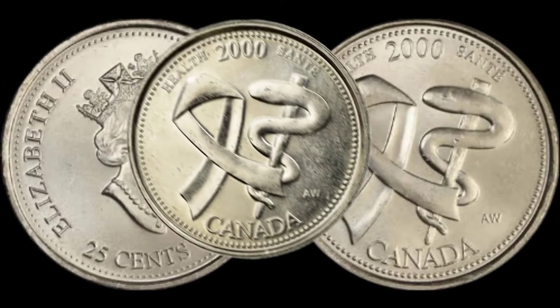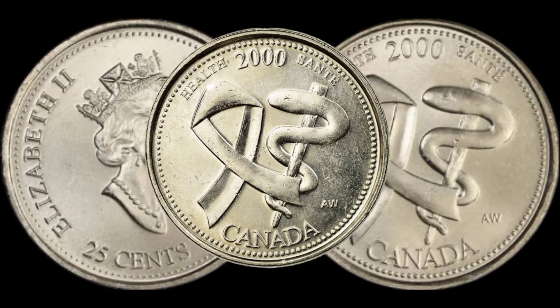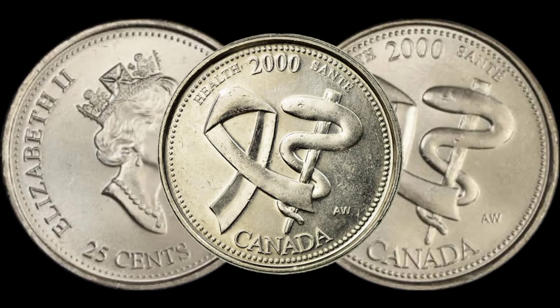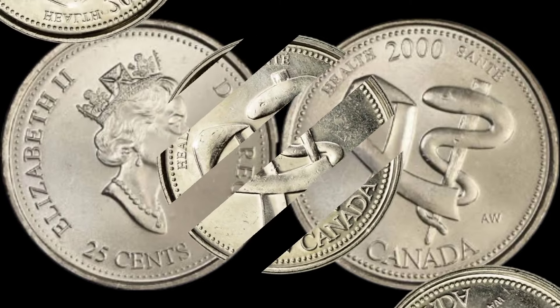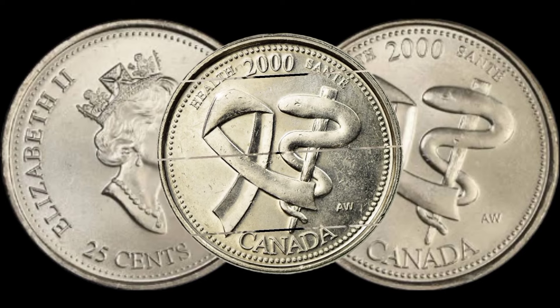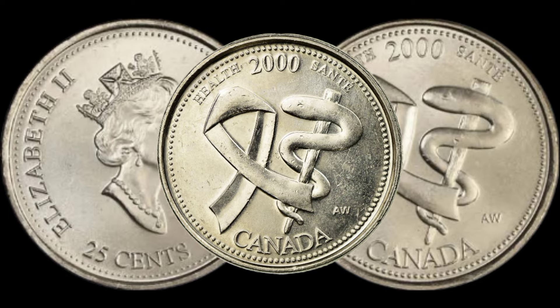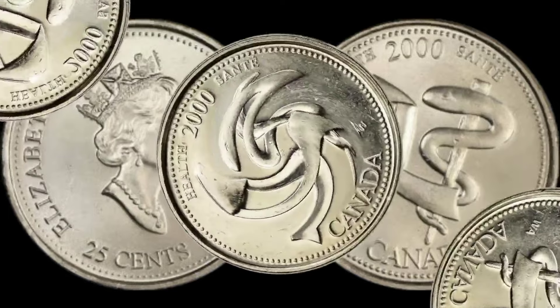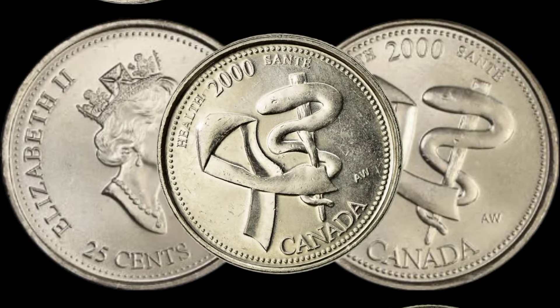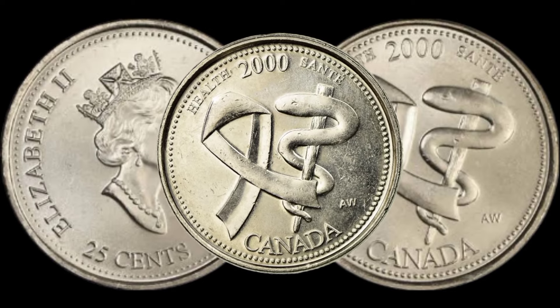We've got something exciting to talk about: the 2025-cent Canadian coin. Rumor has it that some of these coins could be worth more than you might think. Stick around as we delve into the details. Let's quickly go over the history of the 2025-cent coin — produced to commemorate various occasions, these coins have an interesting story behind them.